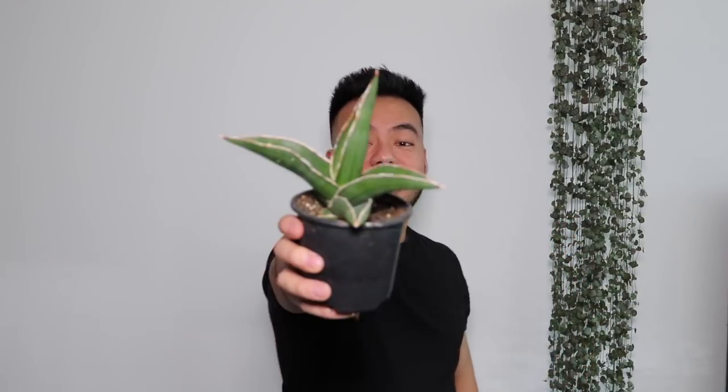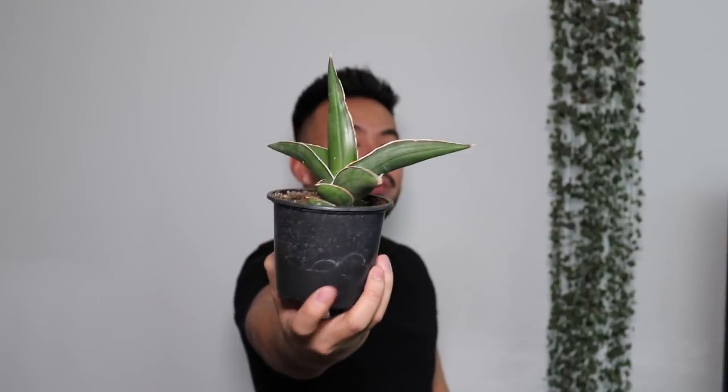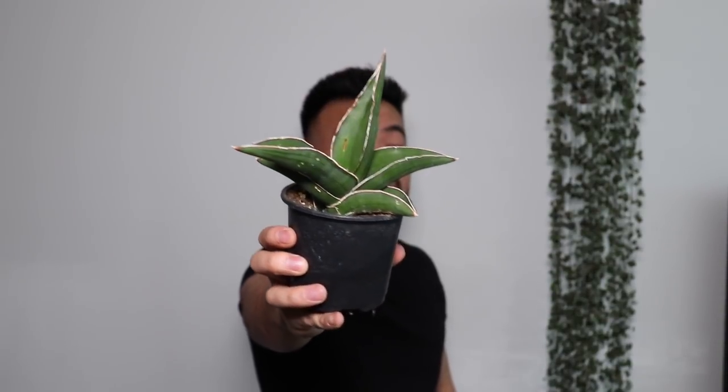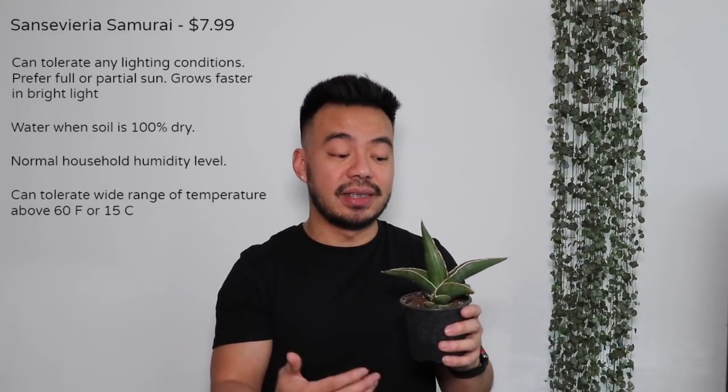The next plant I got is the Sansevieria Samurai. Honestly, besides the whale fin, I think this is my favorite Sansevieria. I love the way this guy is shaped — he's got these sharp points to it. I've actually wanted to get a really large one, and this is actually my second Samurai. When I saw this guy, I had to get it. Sansevierias — snake plants — are very easy to care for; they can pretty much survive in any lighting condition, but I prefer to have these guys in medium indirect light. They require infrequent and little watering. Easy to care for. I think I might take this guy to the office.